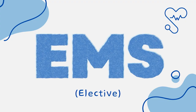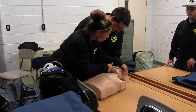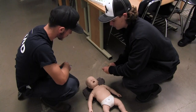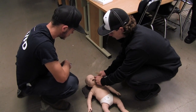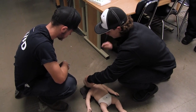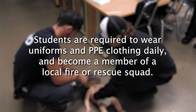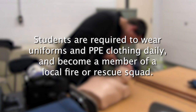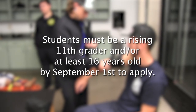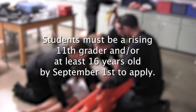Emergency Medical Services. This very rigorous elective offers emergency medical technician training. The class will expose students to all aspects of EMS training, including providing the students with the knowledge, skills, and abilities necessary to perform emergency medical care in a pre-hospital setting at the level of basic life support. Students will be required to wear uniforms and PPE clothing daily and become a member of a local fire or rescue squad. Students must be a rising 11th grader and/or at least 16 years old by September 1st to apply.